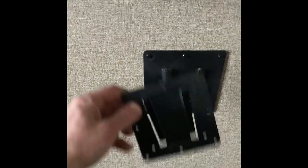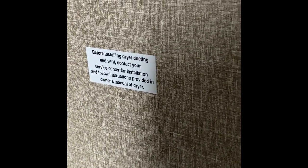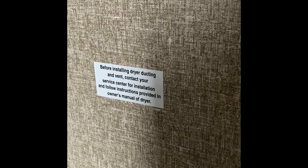There's a washer hookup here if you want to do extended-stay camping. This is the TV mount I showed you outside — you can take the TV in or out. There's a cable hookup, plus 110V and USB plugs. There's also another plug down here. The label reads: before installing the dryer duct, contact your service center.